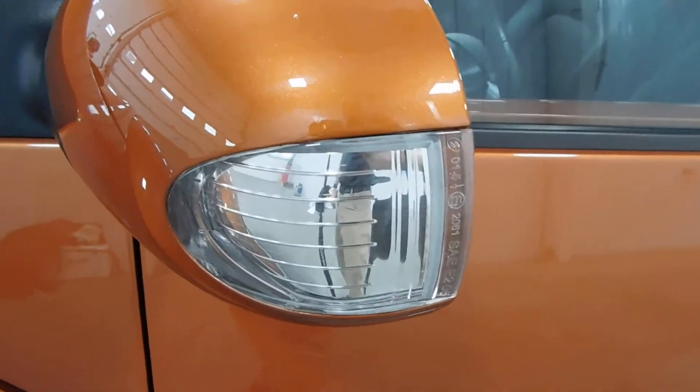On that exterior mirror, I'm going to show you your turn signal indicator. I'm going to open up the door — you can see you have your leather interior, very nice seats, very clean everywhere.